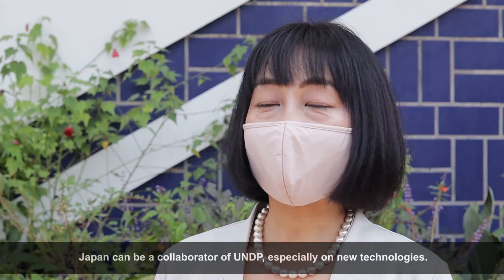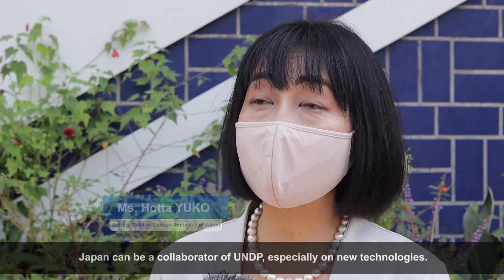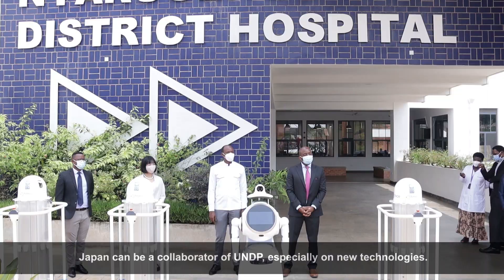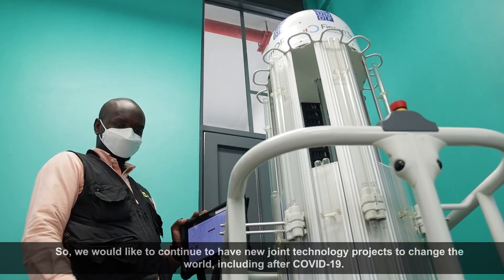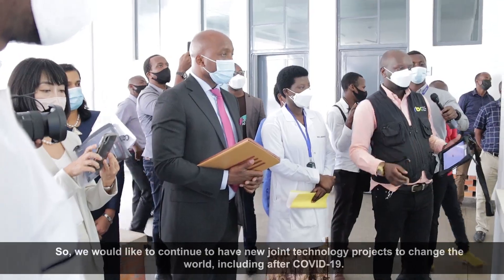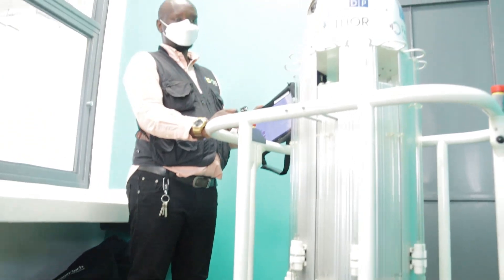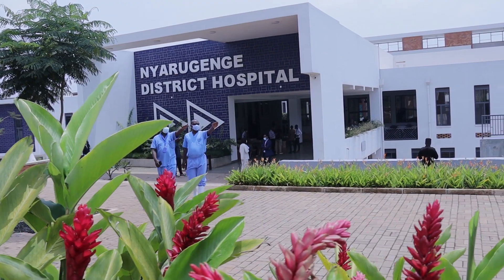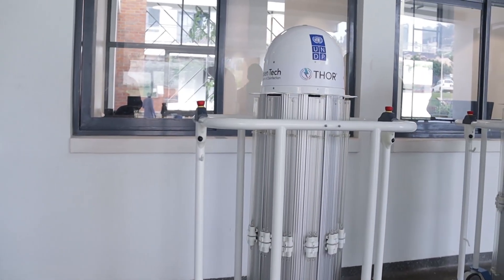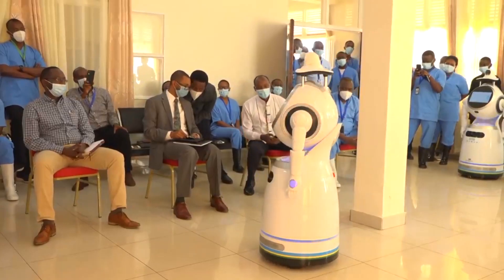The firm can be a collaborator, especially for new technology with UNDP. We would like to continue to develop new projects and new technology to change the world after COVID especially. The outbreak of coronavirus has ignited interest in using robotics to contain the spread of infectious diseases such as COVID-19. With the development of tele-nursing, robots could help combat future pandemics.